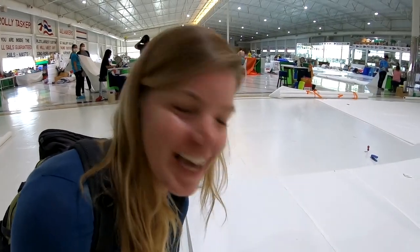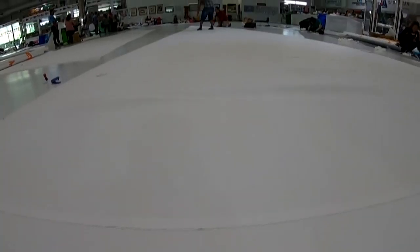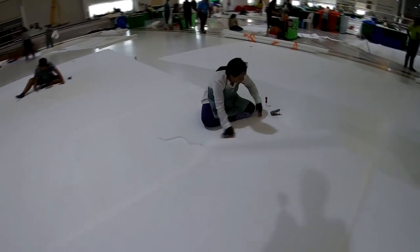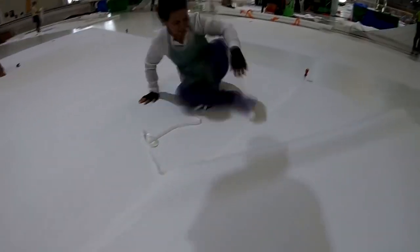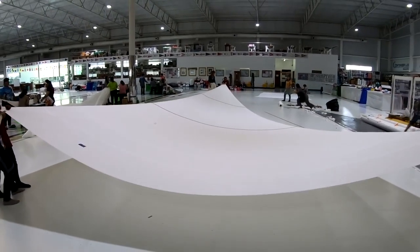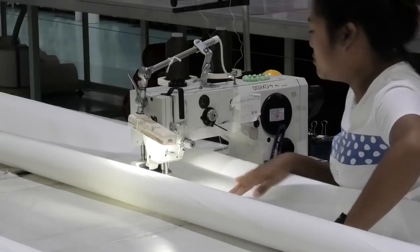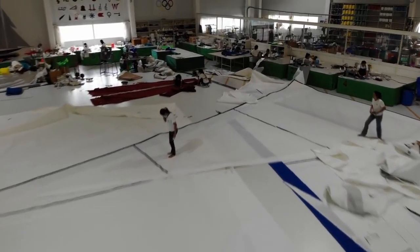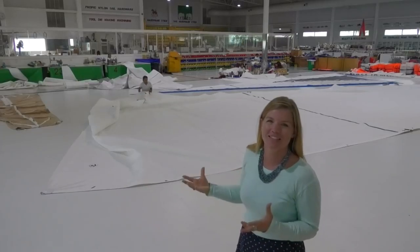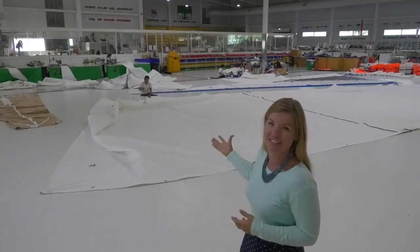We just popped back into the loft the next day and they've already started on our genoa. This bit is the final stage of the process — once the sail is together, this is where it really comes to life, where all of the batten pockets and all of the fastenings and hardware are fitted to the sail, often by hand.